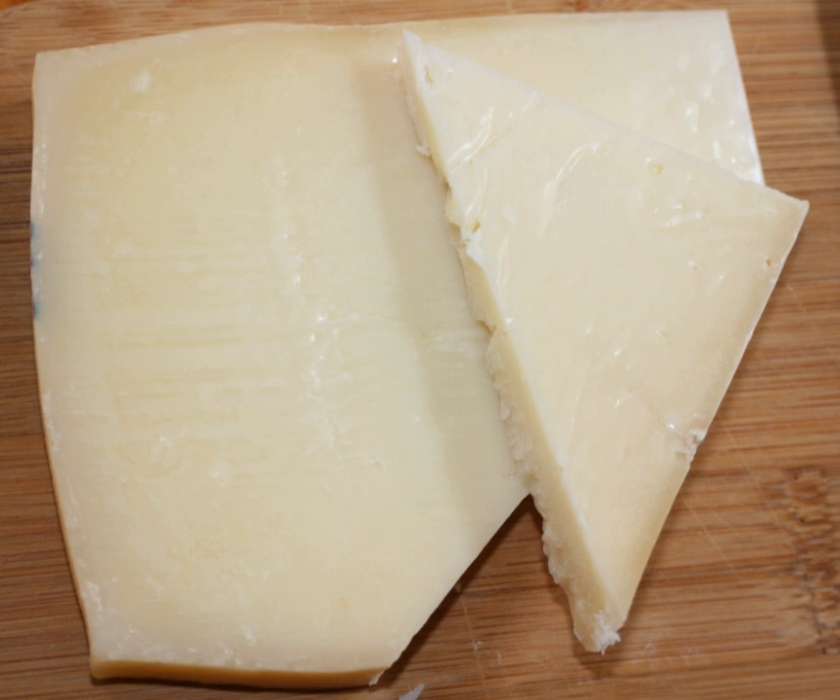This is a popular and well-known cheese, establishing its roots in Greece during the Byzantine era. It can be found in some gourmet or speciality stores in other countries.